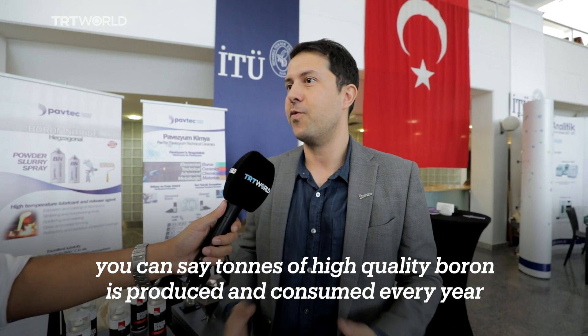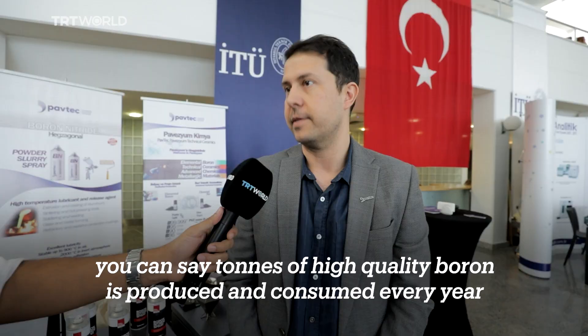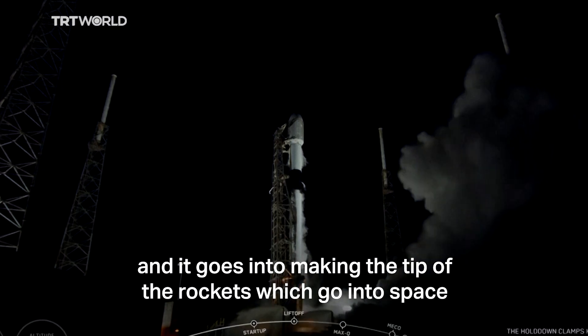If you multiply that by the number of cars produced every year, you can see tons of high-purity boron is produced and consumed every year. Among other things, boron is already being used to manufacture impenetrable armor, and it goes into making the tip of rockets that go into space.